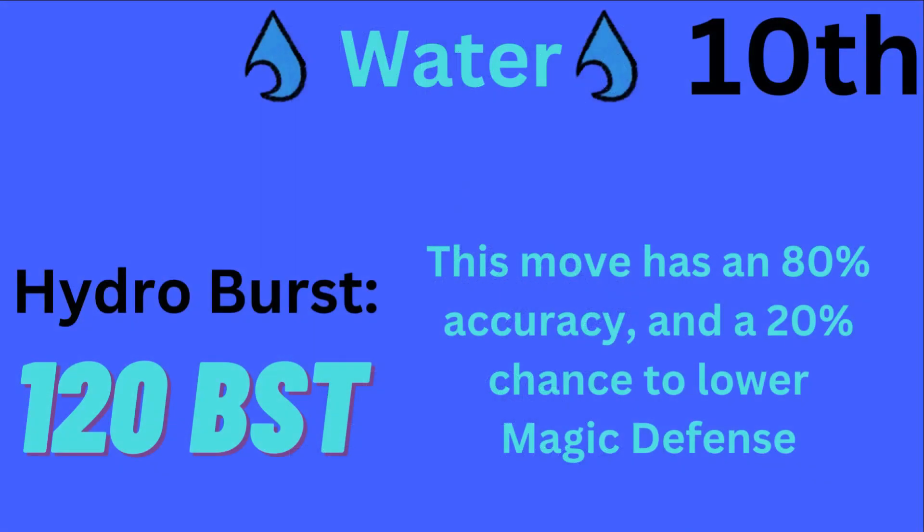The 10th highest base power move is Hydro Burst, with 120 base power. It has 80% accuracy and a 20% chance to lower Magical Defense by one stage.